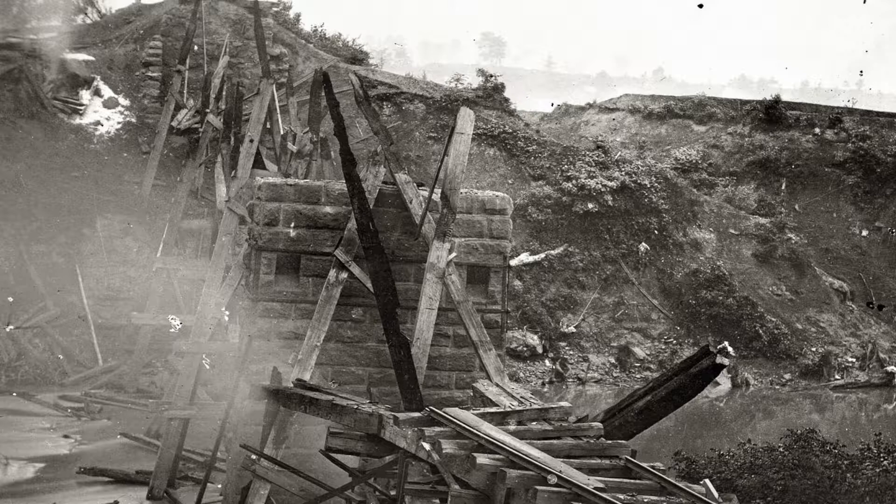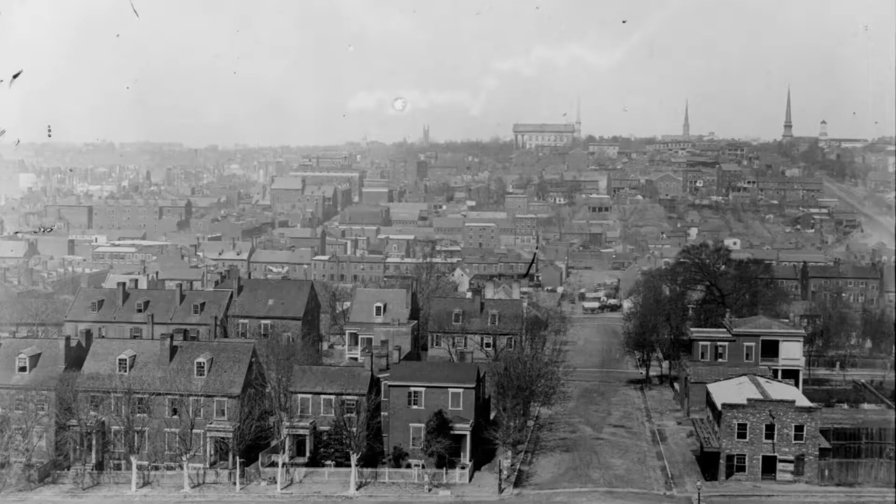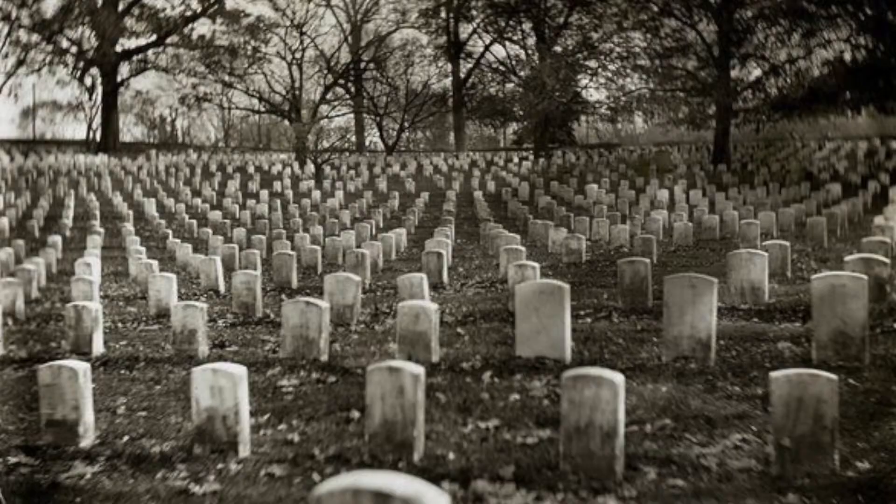later surrendered when they were fooled into believing the Confederate troops were larger in number. The Confederates destroyed supplies and rail lines in Murfreesboro, cutting off vital supplies to the Union troops. This also changed the direction of the Union army from attacking Chattanooga back to retaking Murfreesboro, allowing Confederate General Braxton Bragg to concentrate on his future September offensive into Kentucky.